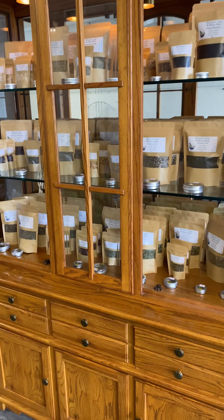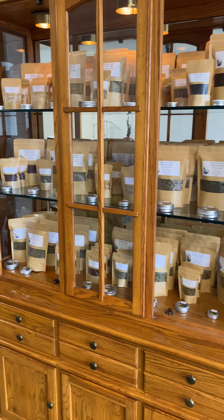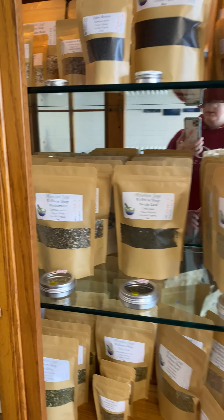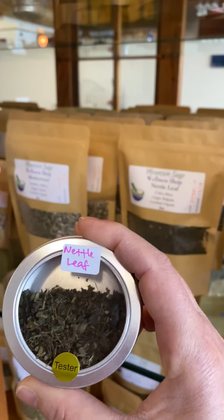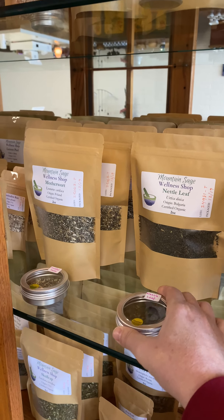Here is our beautiful herb cabinet filled with certified organic herbs. We have these tins that you can open up and smell and touch and experience the herbs individually.